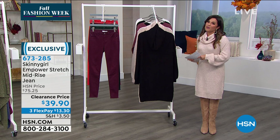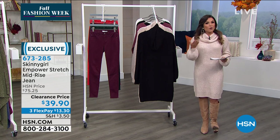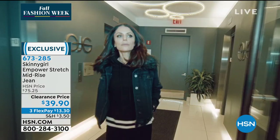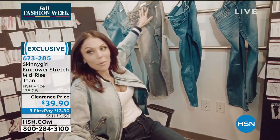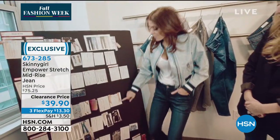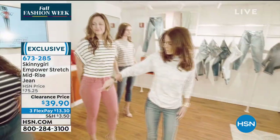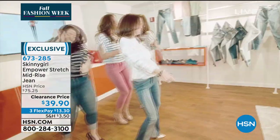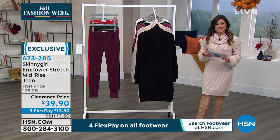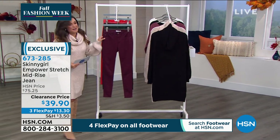If you don't know about Skinny Girl fashions, this is the beautiful creation from Bethany Frankel — she's the founder and CEO. You know her as an entrepreneur, a mom, an author, and now a fashion designer with a hand in every single aspect of the brand. It's for every woman, every body — curvy, straight, tall, petite. She's known for her premium denim that fits like a glove. We've got two big favorites on clearance right now, and head to toe she brings gorgeous high-quality clothing at fantastic price points.